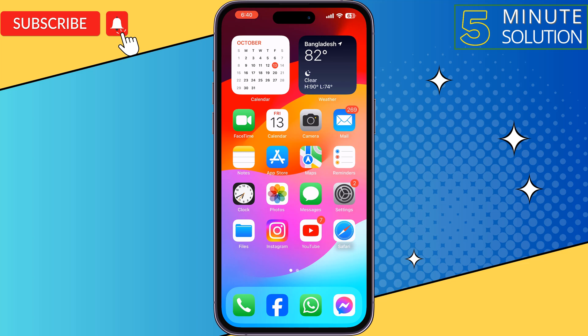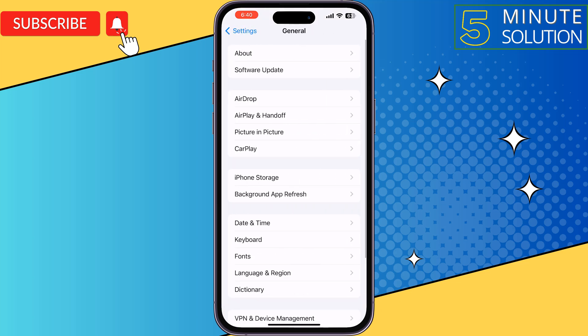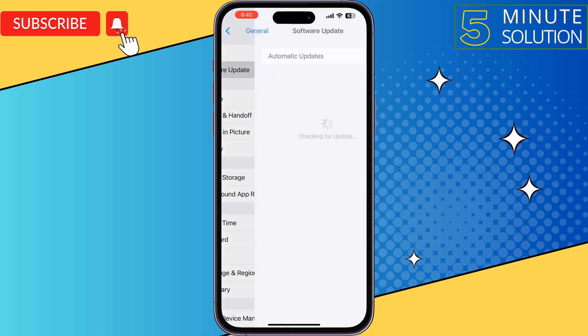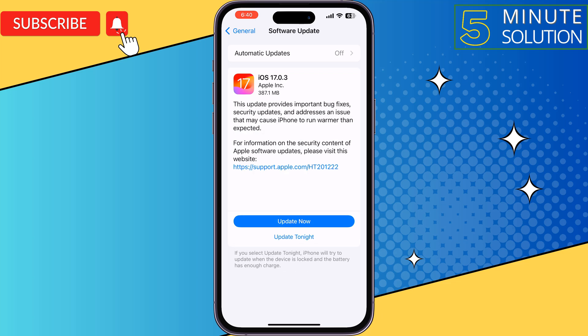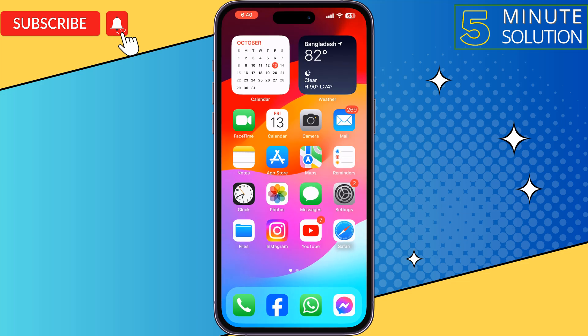The second solution is to update your iPhone again. Go to your iPhone Settings and tap on General, then tap on Software Update. If you see any update available, update the iOS version and then check the issue.